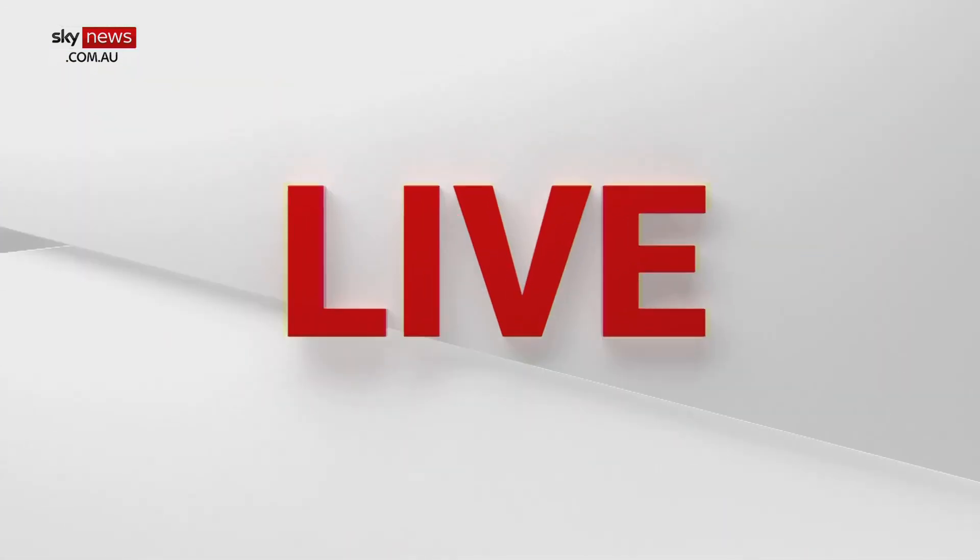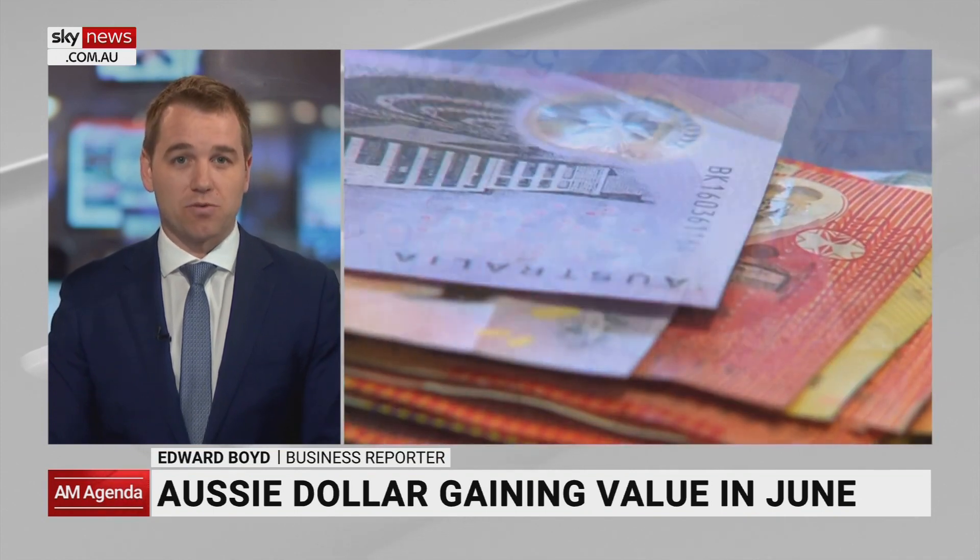Our dollar has benefited from the US Federal Reserve holding interest rates last week. Since the Fed kept interest rates on hold, a lot of currency traders have been selling their US dollars and buying Aussie dollars instead, and it's been the same story with a lot of other currencies around the world.